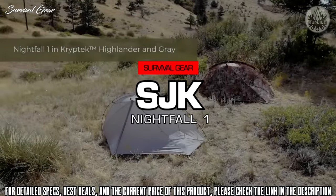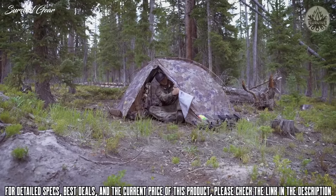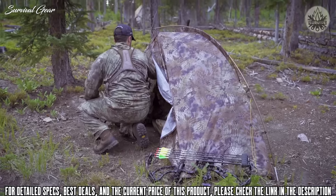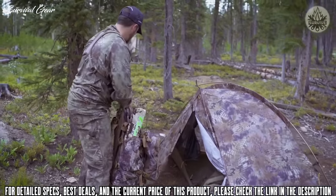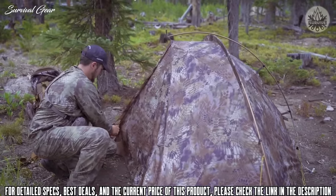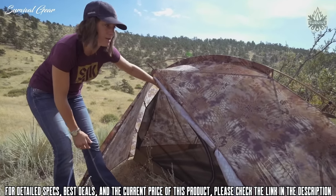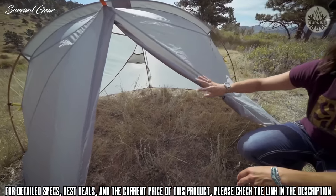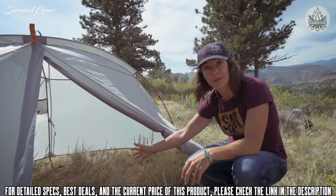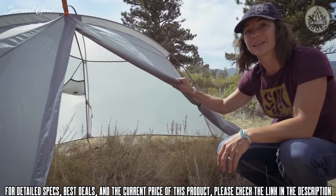Here we have the SJK Nightfall One Person Tent. This is an external pitch frame, meaning you can set it up as-is — you don't have to fiddle with a fly, so if it's raining, you can set the whole thing up as-is. A neat thing about this tent is that you can actually remove the internal mesh, making it just a shell for those lighter backcountry pursuits. You can set this up with a footprint for a cozier feel, or go super lightweight and just pack it in camp.